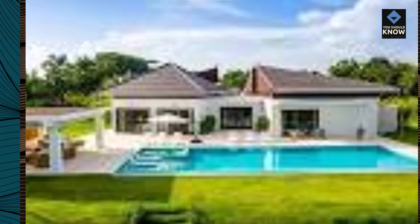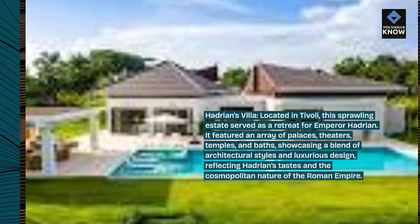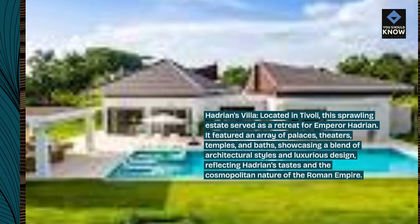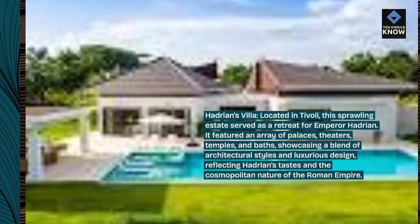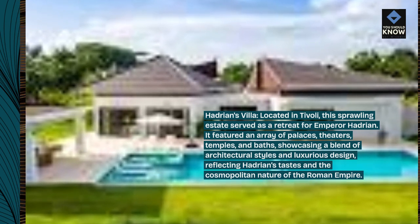Hadrian's Villa, located in Tivoli, served as a retreat for Emperor Hadrian. It featured an array of palaces, theaters, temples, and baths, showcasing a blend of architectural styles and luxurious design, reflecting Hadrian's tastes and the cosmopolitan nature of the Roman Empire.